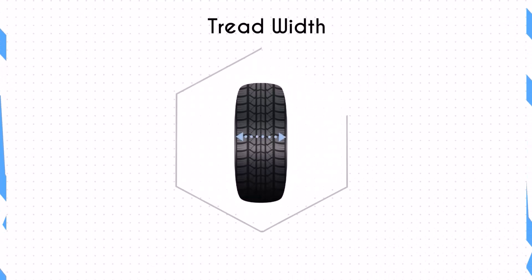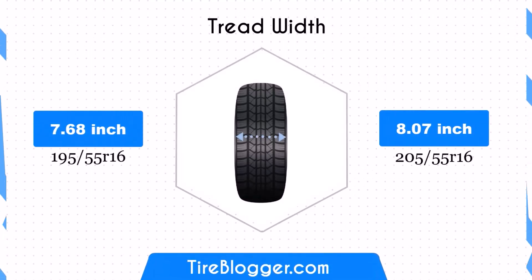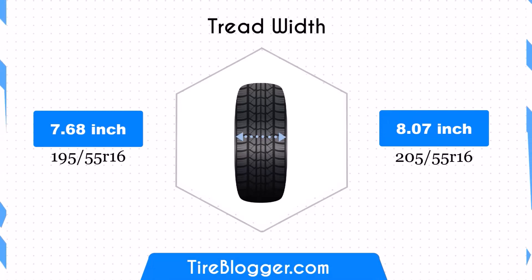The width of the 205/55 tires is 0.39 inches greater than that of the 195/55 tires. This increase in width enhances traction, providing better grip and stability on the road, but it may slightly reduce fuel efficiency due to increased rolling resistance.